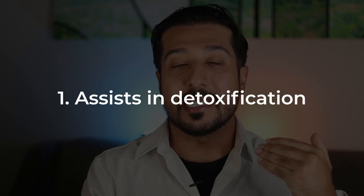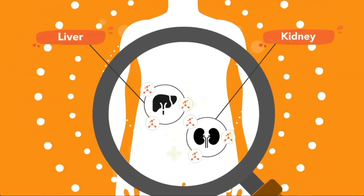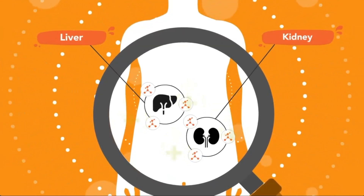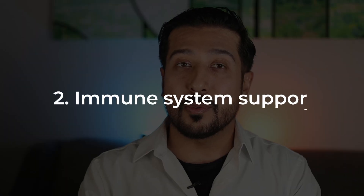The first major reason glutathione supplementation can be beneficial is because it assists in detoxification. It plays one of the biggest roles in neutralizing harmful toxins and waste products. It's essential for your liver function, which is your body's natural detox organ. Glutathione binds to toxins, making them easier for your body to eliminate through your urine and sweat. So if you're dealing with things like environmental toxins, pollution, or even dietary stressors like processed foods or alcohol, your glutathione levels could be dropping fast. By supplementing with glutathione, it helps keep your liver working efficiently, and your body feeling lighter and cleaner.